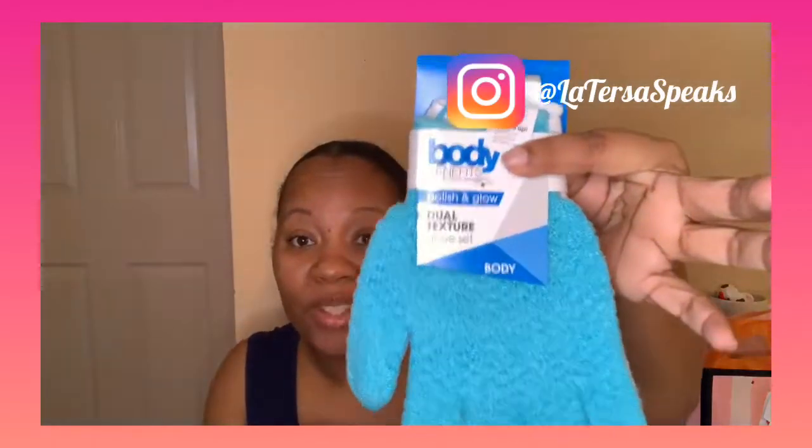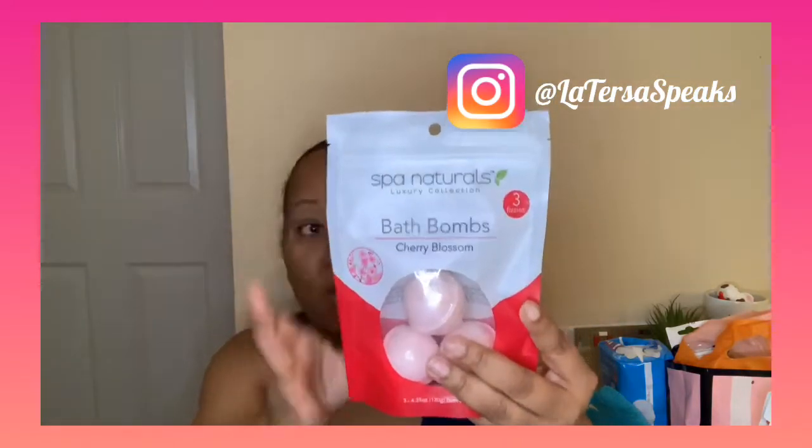If you don't have the money to get that, these are one dollar at Dollar Tree. So don't sleep on Dollar Tree.